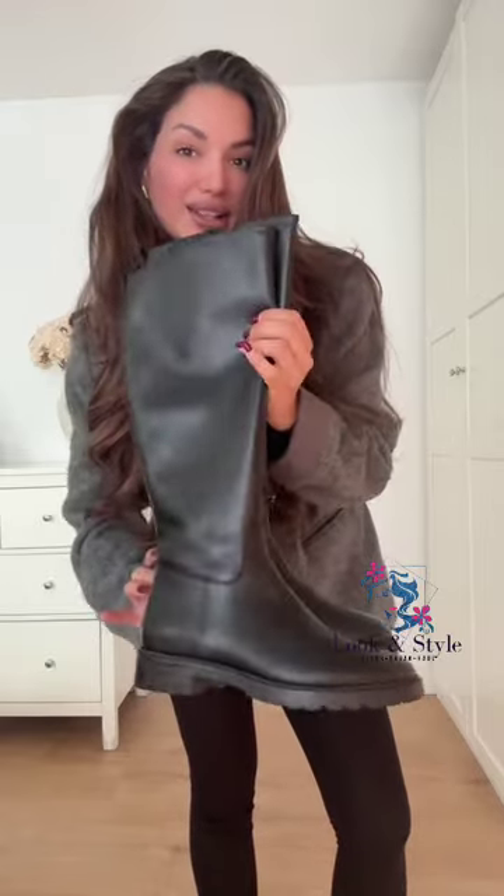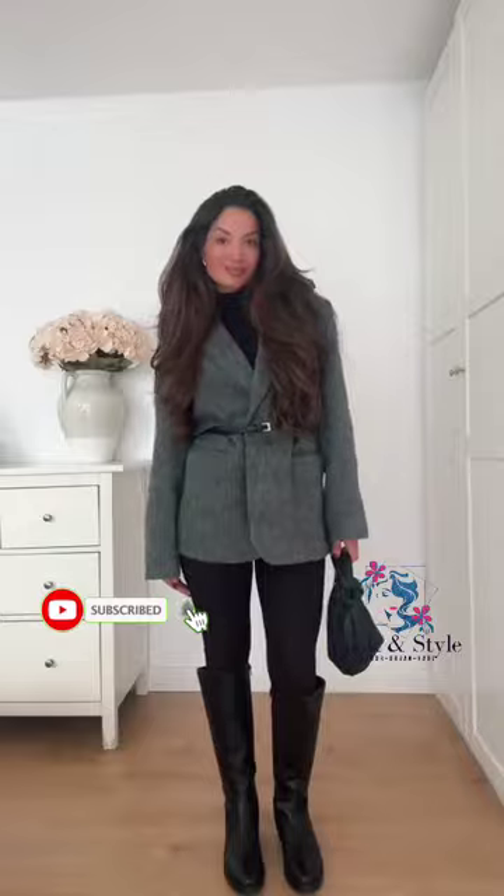I'm also adding some earrings. I'm doing nothing else but a flat boot on these kind of days — I really love these riding boots. These kind of boots make the whole outfit look more polished. And here's the final lazy girl look of the day. This is my go-to outfit whenever I don't feel like thinking about what I should wear. Let me know if you want to see more of these lazy girl looks.